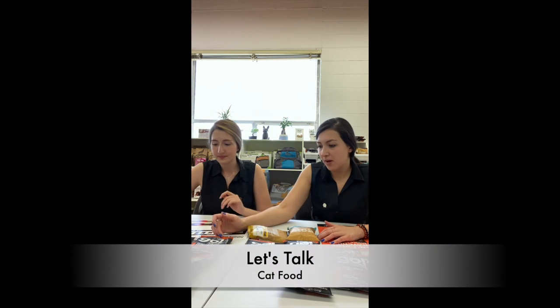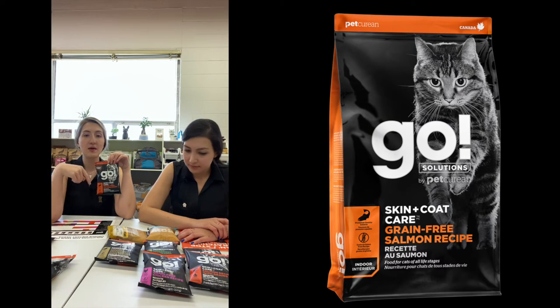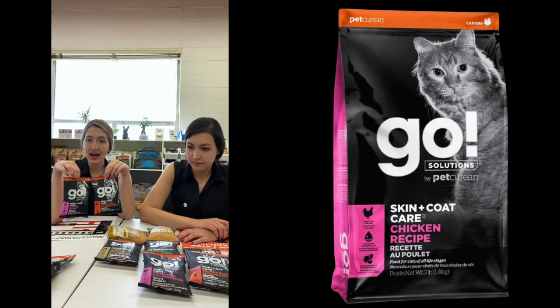Now let's talk a bit about cats as well. Same thing — we go back to the Go recipe for skin and coat care. Same recipes: the salmon with grains and the chicken without grains, same as dogs. So if you have a dog and a cat and you want to address skin and coat care, you can basically get the same recipe for them, just in the cat and dog version.